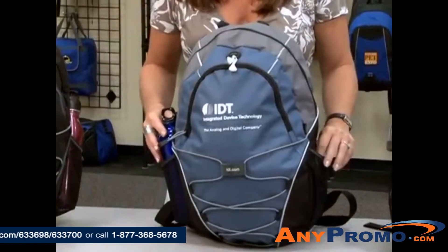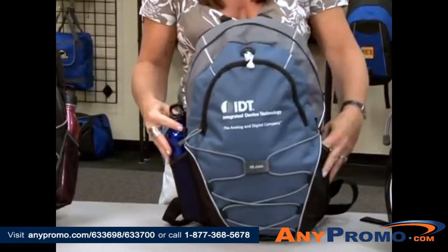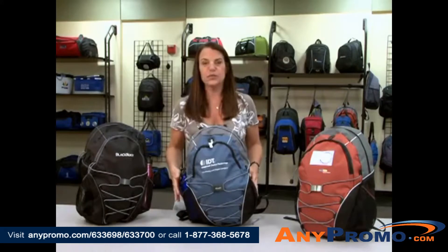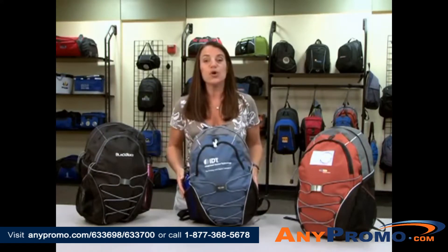This backpack also features two side mesh water bottle pockets, padded shoulder straps, and a grab handle. This backpack would be ideal for promotions within the technology or design industry, as well as an outdoor corporate event.